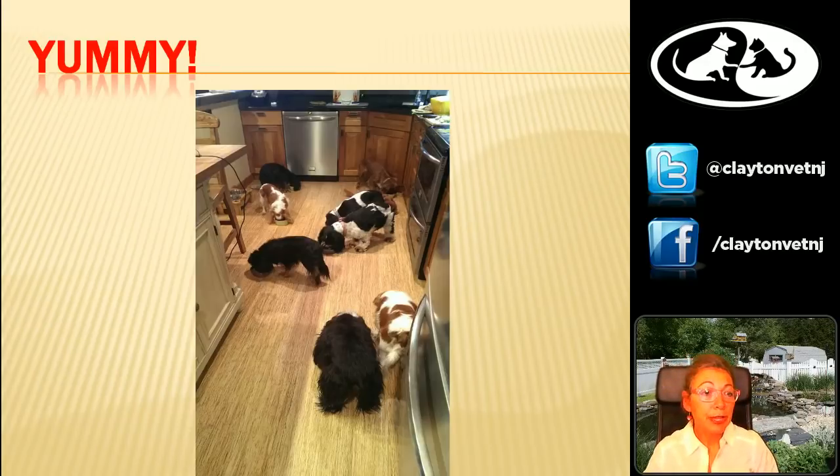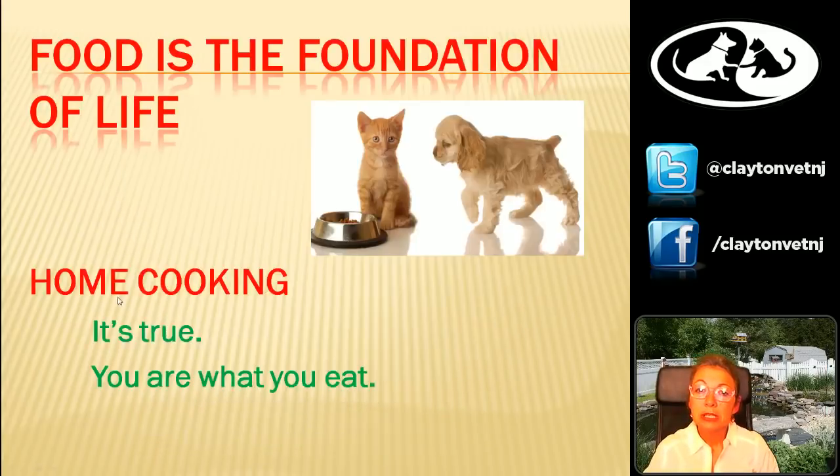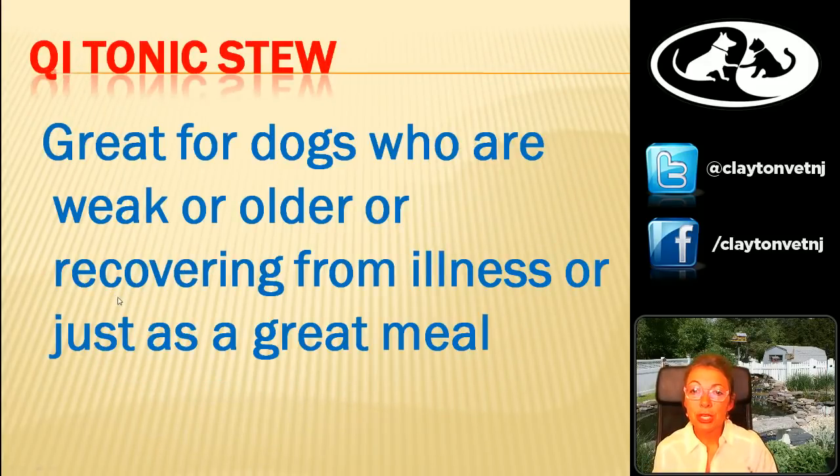That's the end of those questions. We're going to move on to our third and last video — a chi tonic stew. If we remember back from the earlier webinars, chi tonics are good for energy. Chi is energy. So we're definitely going to want these for dogs who are weak, older dogs, or dogs with cancer where we need to get things moving. This is another one that we shared with the dogs, and it was just a darn great meal.